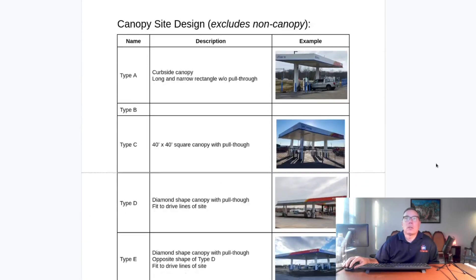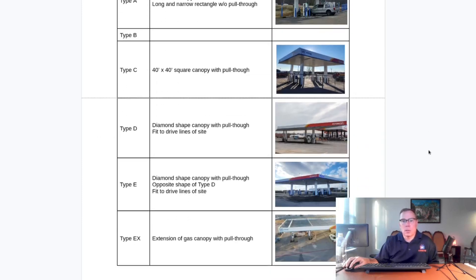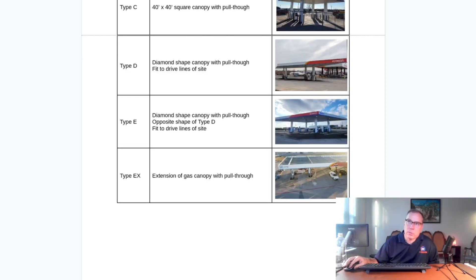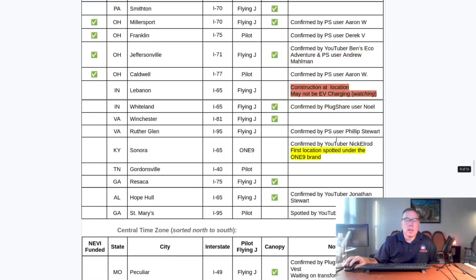There are site designs I've gone over before, so I won't belabor the point — I'll just scroll through quickly. One approach is an extension of the gas canopies. A lot of people say there's not enough space at these locations, but when they're really tight, they just extend the gas canopy a little bit and put the chargers right underneath. I've got a slide deck of all the canopy locations, both spotted under construction and already open, which I'm going to roll immediately after this video.